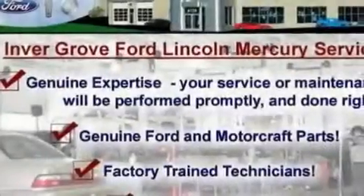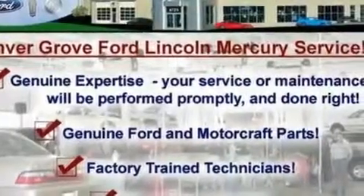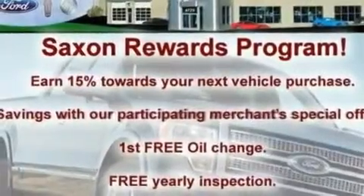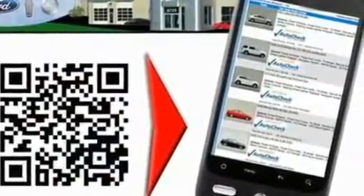Its top features include a power driver's seat, cruise control, an auto-dimming rear-view mirror, a four-speaker stereo system, a leather-wrapped steering wheel, a multi-link rear suspension, aluminum wheels, a low-tire pressure indicator, a keyless entry system, and roof rails.